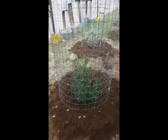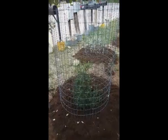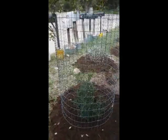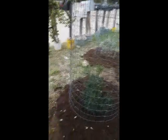This is a yaupon holly — small tree. We'll just trim these oaks once it starts filling out. But it's evergreen, and it gets 15 to 20 feet.